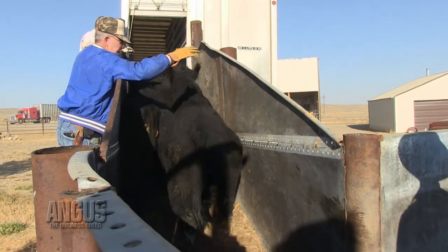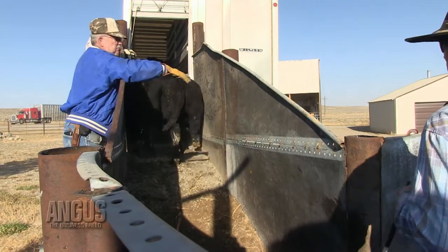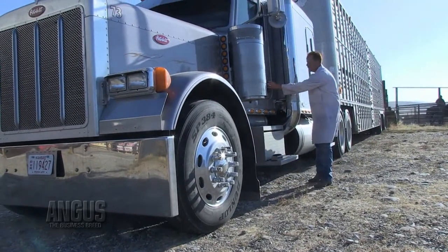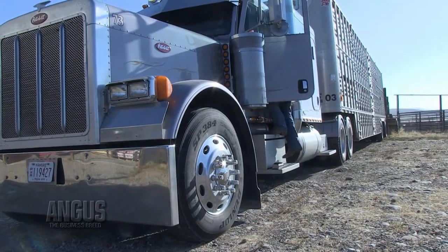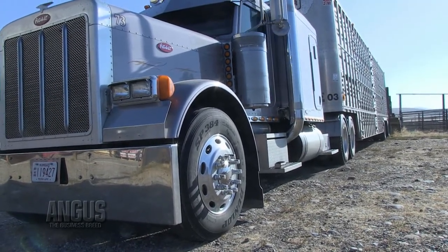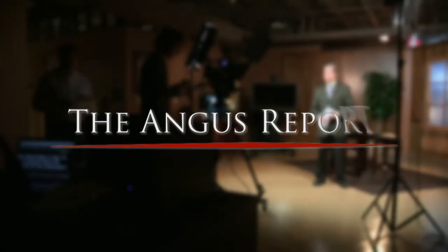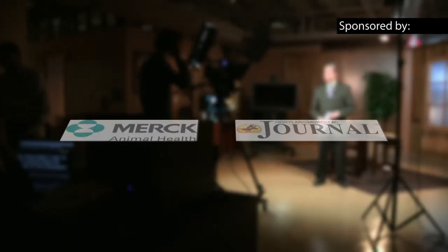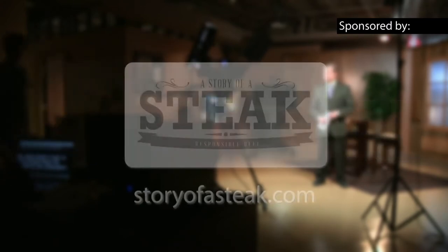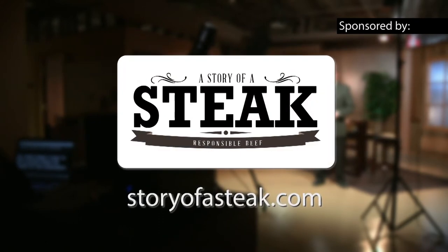Next week we'll continue the story of the steak. We'll travel to Knight Feed Yard to hear from Kenny Knight on how the V Ranch calves are performing in the feed yard. For the Angus Report, I'm Doug Medlock. This segment of the Angus Report is brought to you by Merck Animal Health and High Plains Journal. To watch this segment again, or to read more about the V Ranch and its herd health practices, visit storyofasteak.com. Thanks for watching.